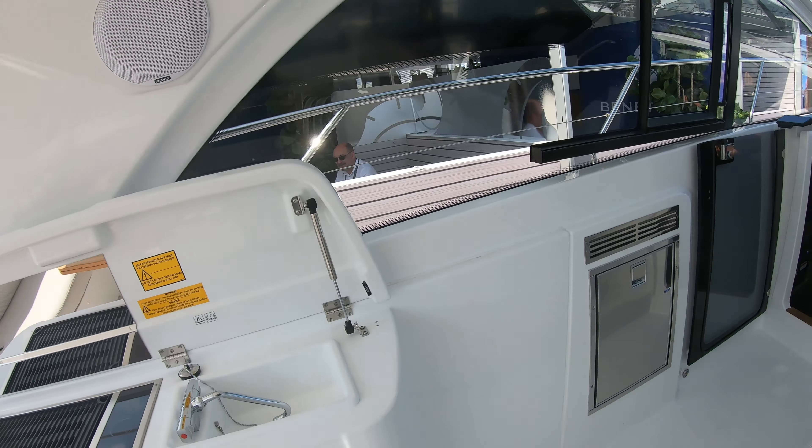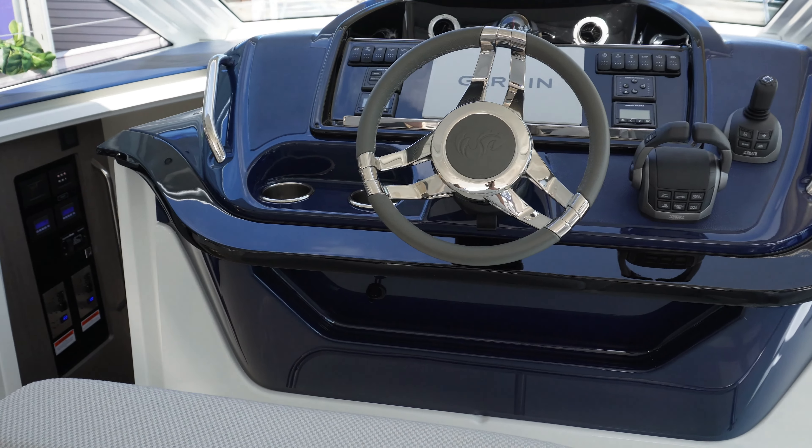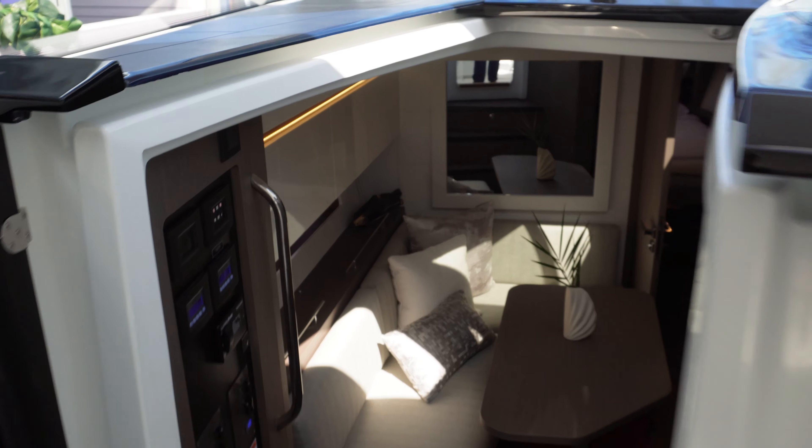We've got a refrigerator here on the side, and it's going to keep our beer cool. Up here on the helm, it's more of a center helm, but it also has some of the more modern features to it.